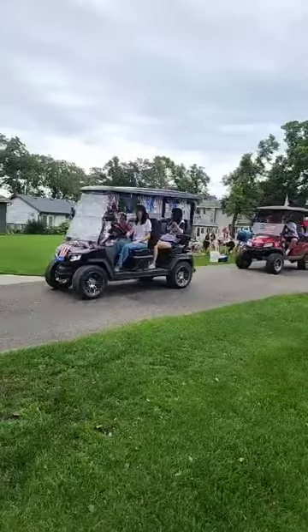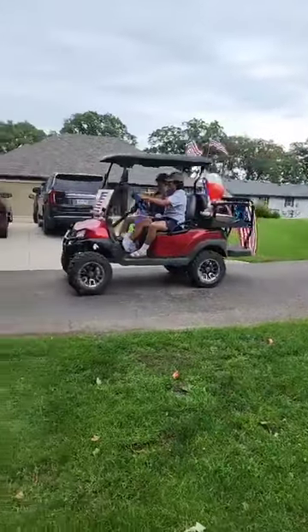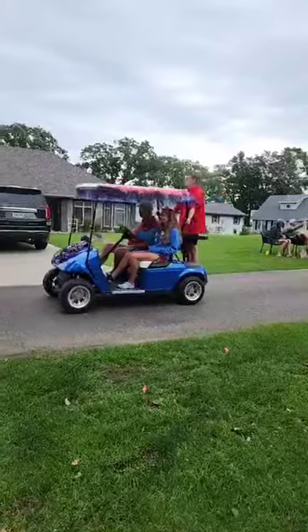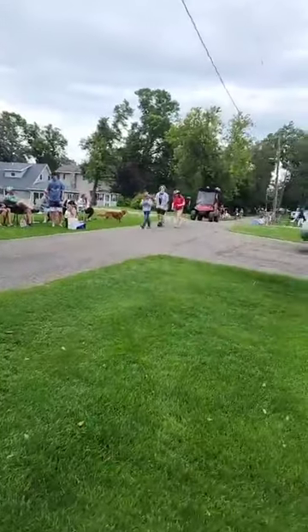We got the limo golf cart here — backseat, whole nine yards. There goes Jackson! They're really picking up the pace now. We got speeding golf carts and kids running.